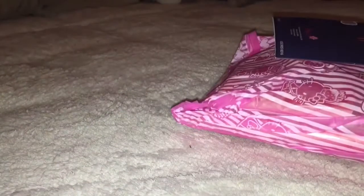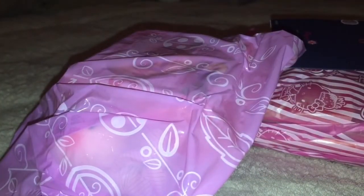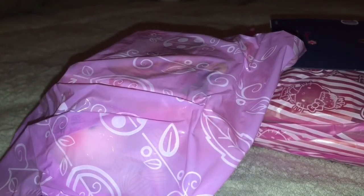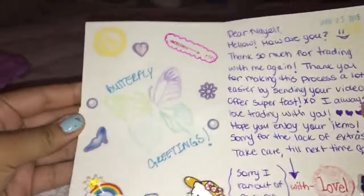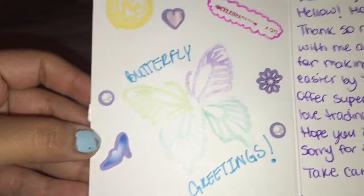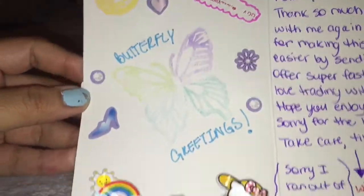I'm filming in a different position as you guys can hopefully tell. I just kind of worry about the terrible lighting as well. Here's the note. I believe it says from me to you. And I'll open it right up. I'm ripping through this little kitty, I'm sorry. So here's the beautiful little note. As you can tell there's a butterfly. It says butterfly greetings.